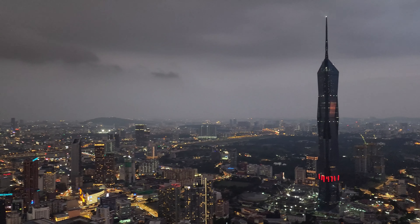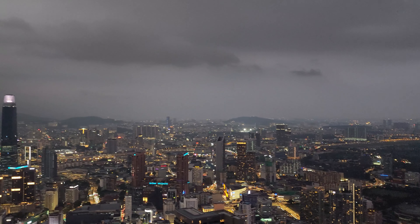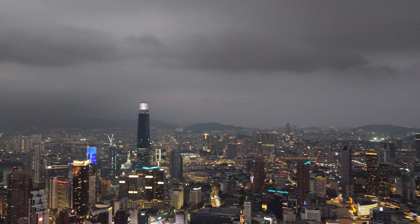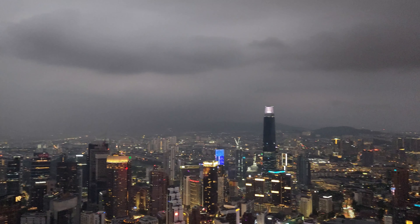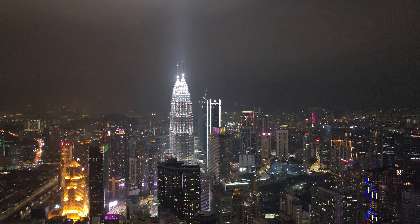We chose to visit KL Tower in the evening to truly experience the spectacular night view. The wide view of the city, decorated with different shades of clouds, was really amazing. And don't forget about the Twin Tower — they were lit up with beautiful lights, making a truly captivating scene.